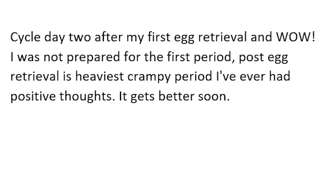So today we've got a post from Where in the World 2 that said, cycle day two after my first egg retrieval, and wow, I was not prepared for how the first period post egg retrieval is. Heaviest, crampiest period I've ever had. Positive thoughts, it gets better soon.